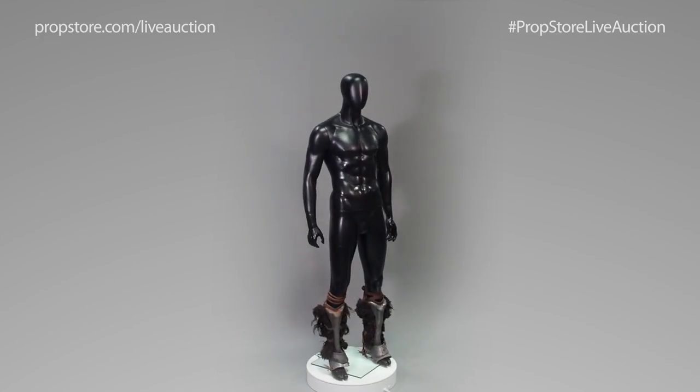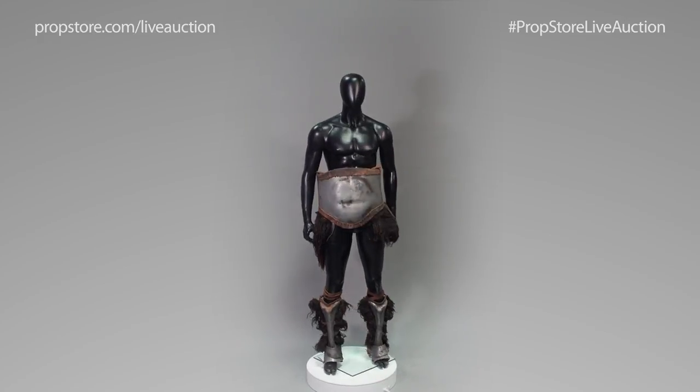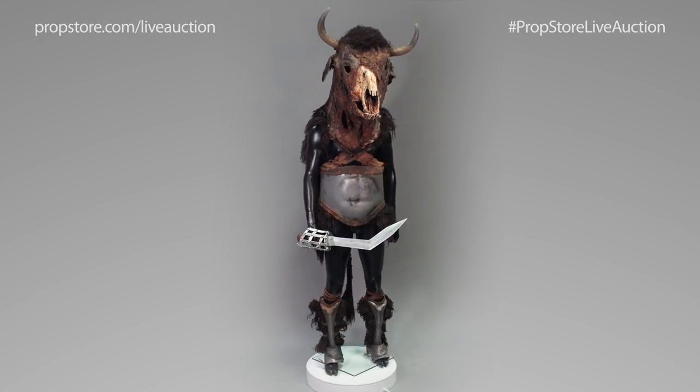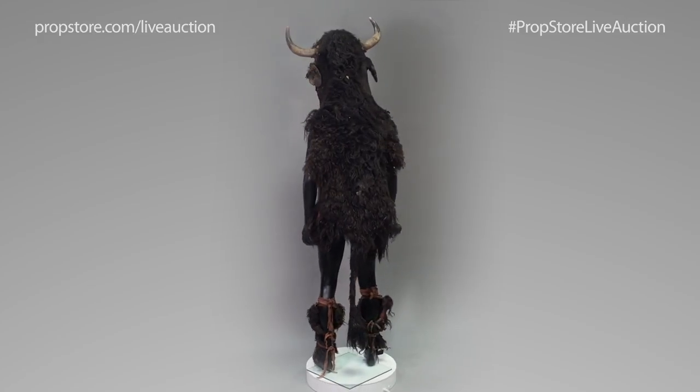This massive costume will be on offer at Prop Store's live auction held on October the 16th at View Cinema's flagship location in the Westfield Centre, White City, London. It can also be seen on exhibition at View Cinema Westfield from October the 1st through October the 16th.